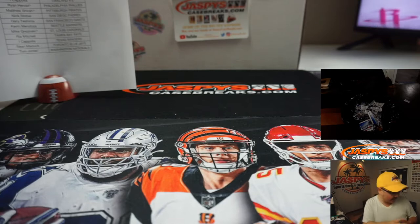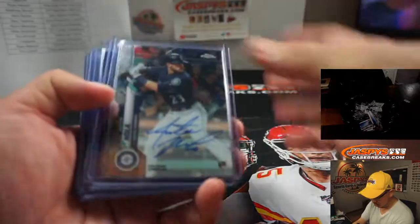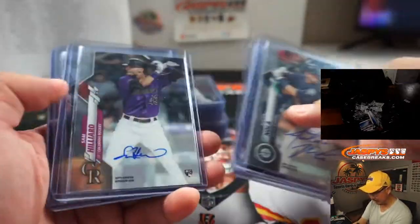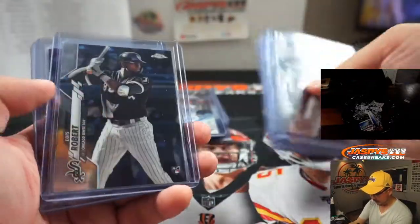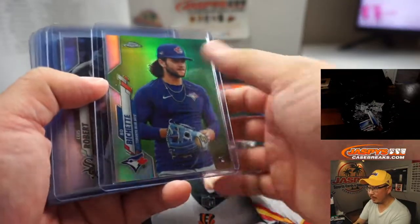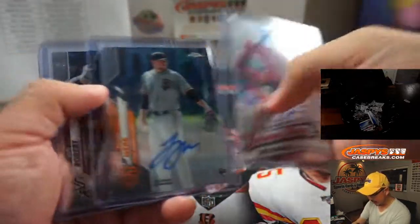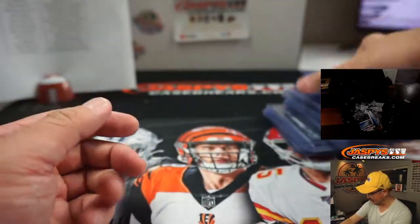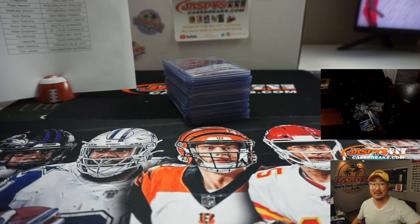I'm Joe for jaspeyscasebreaks.com. And that was a 12-box Topps Chrome Baseball break, 2020 edition. All 12 boxes, pick your team, number 14. Here's a quick little autograph and Luis Robert recap — nice relics there too. Nice autos, a couple cool relics in the mix. There's that Bo Bichette short print, which is pretty nice. A Luis Robert refractor, Luis Robert autograph, Carter Keboom at the beginning, and some Justin Dunn as well. Pretty awesome stuff, ladies and gentlemen. Big thanks to everybody who got into the action — really appreciate it. I'm Joe, once again, and I'll see you next time on jaspeyscasebreaks.com.